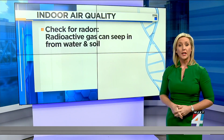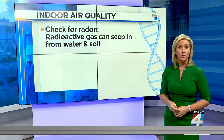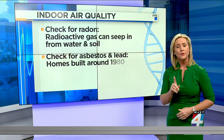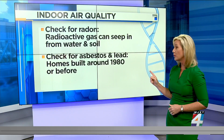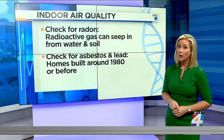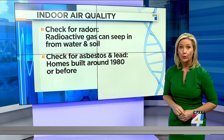Consumer Reports also recommends checking for radon. It's a radioactive gas that can seep into your home from water and soil. And if your house was built around 1980 or before, check for asbestos and lead as well. You may want to work with a professional to see what options you have to make sure your home is safe.